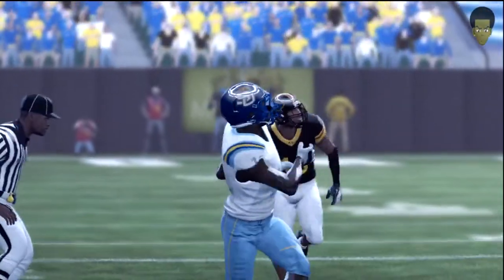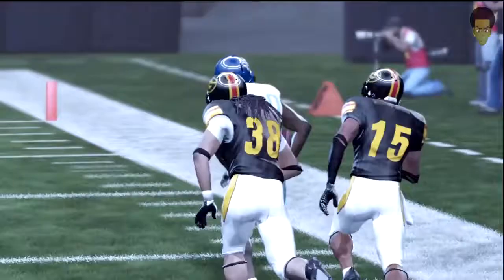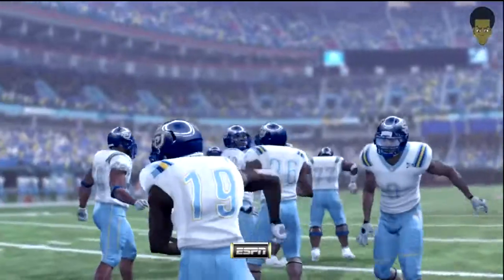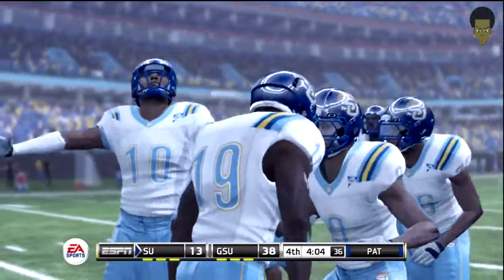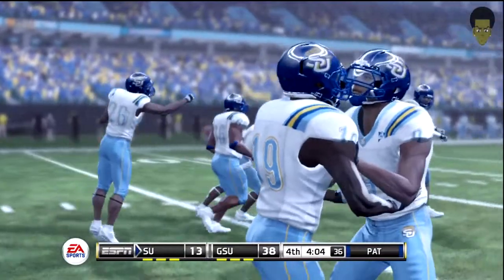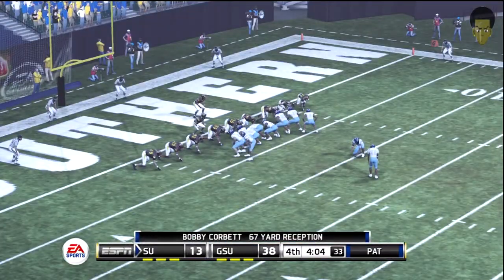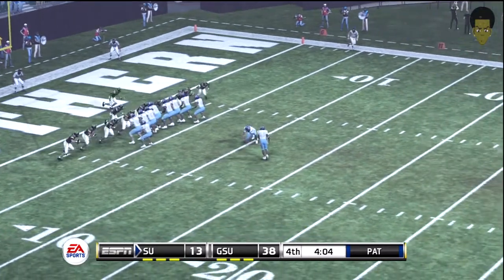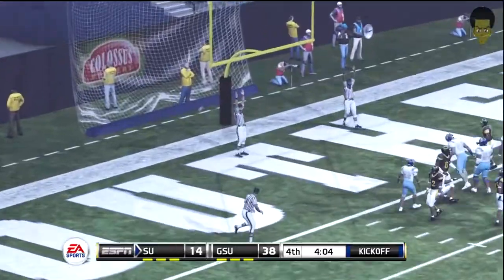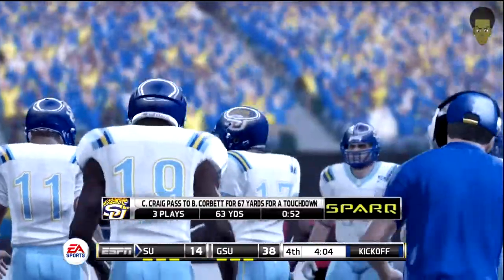The wide receiver flew down the field on that touchdown connection. He has the speed to stretch the defense, and his hands are getting better every single game. Where was the coverage there? There wasn't anybody near him at all. He splits the uprights with the extra point. So a short three-play, 63-yard drive, and a touchdown's the result.